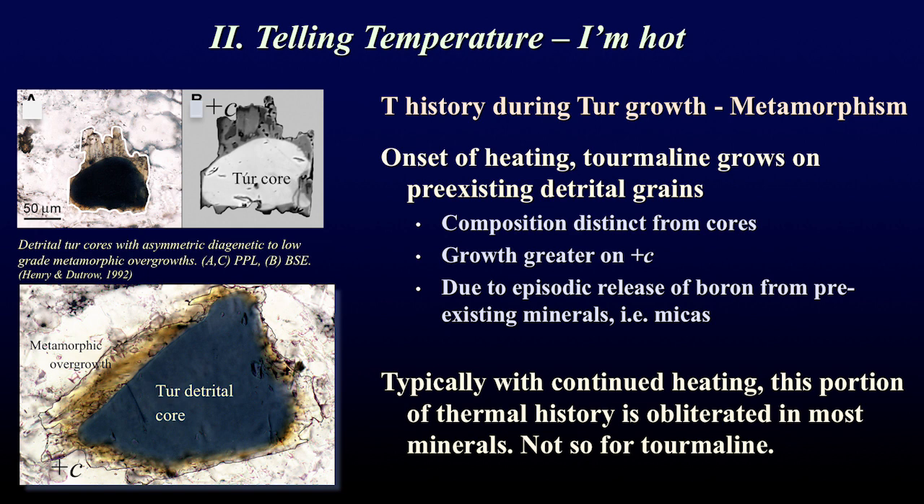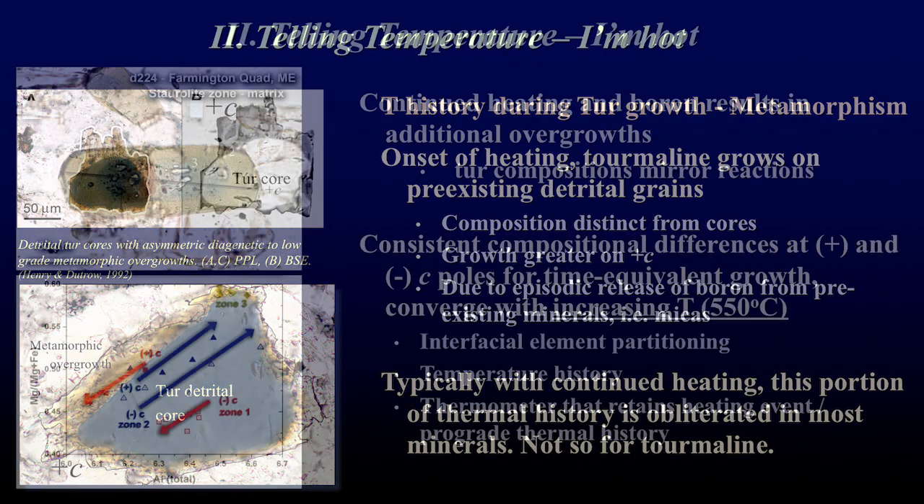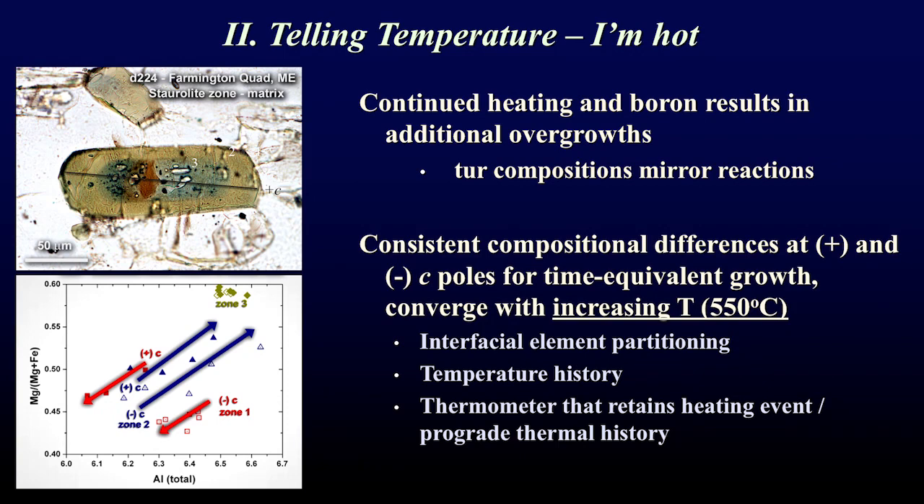Tourmaline retains its early thermal history with continued growth, shown here by a 200-micron tourmaline crystal with three distinct zones overgrowing a small detrital core. The core appears reddish-brown, then there's a reddish-brown overgrowth, a darkish-green overgrowth, and an olive-green overgrowth. With continued heating, three additional zones form. There's also more growth at the plus C end than the minus C end, and the color differences indicate the chemical elements encoded are very different.